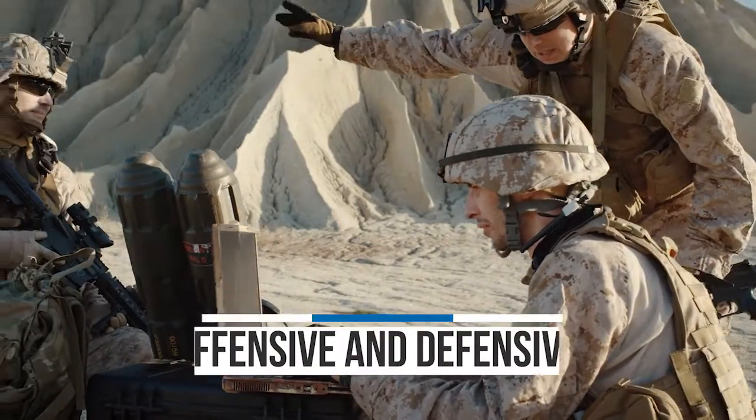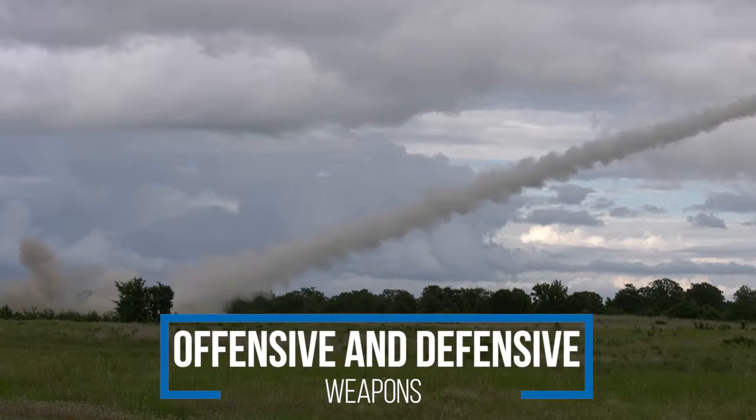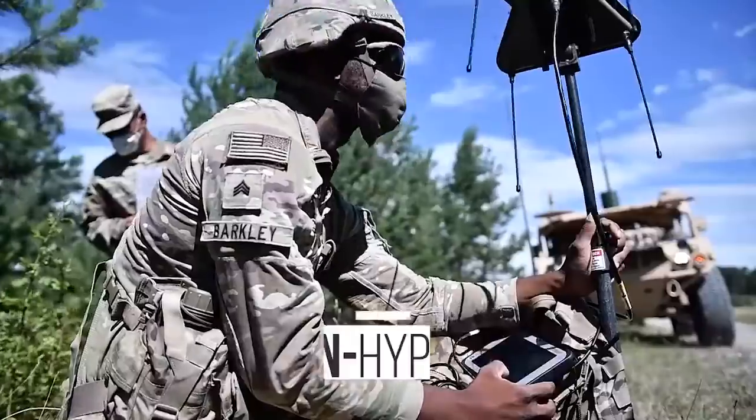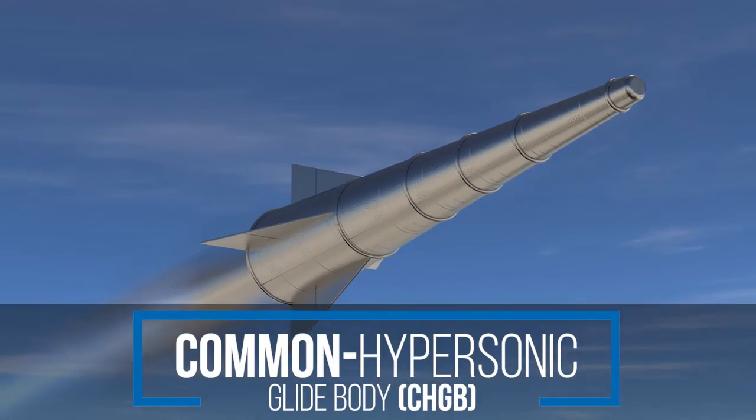A comprehensive hypersonic strategy means working across offense and defense for full chain solutions to counter these advanced threats. The common hypersonic glide body, CHGB, is a key component of the US hypersonic strategy.